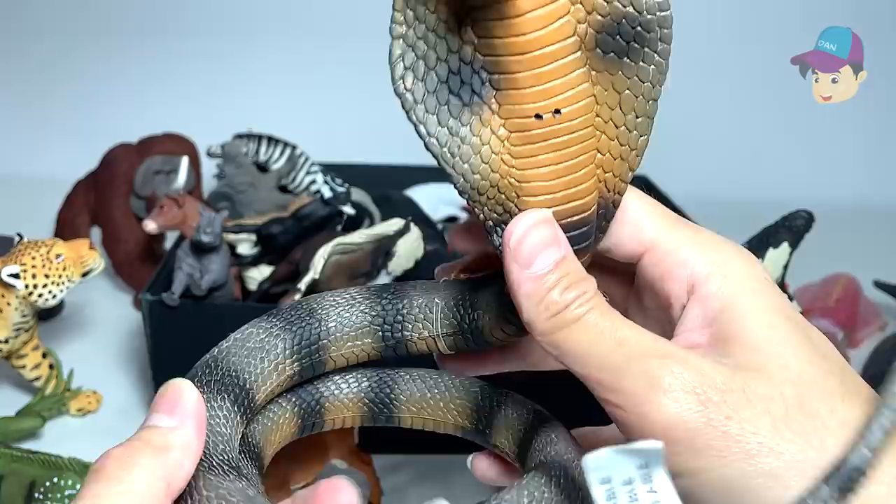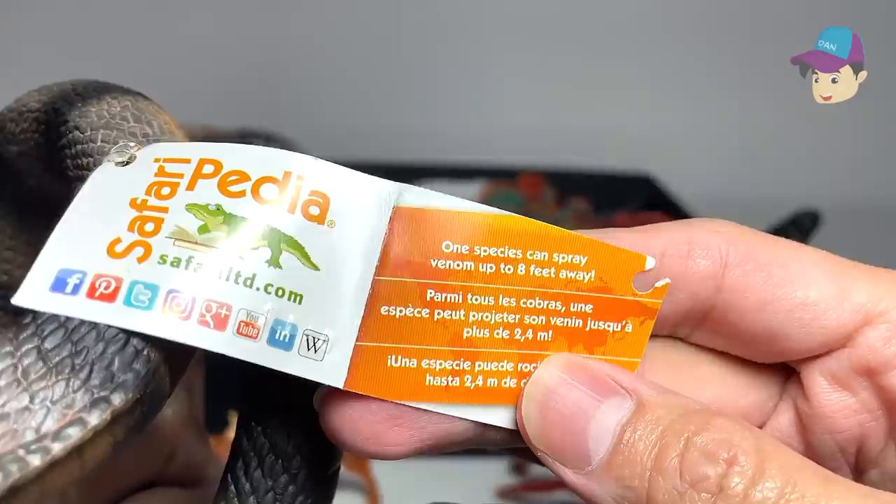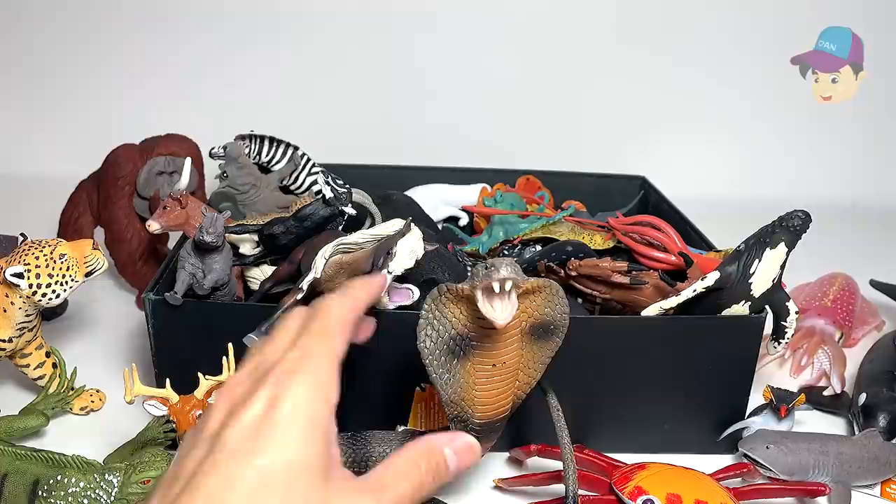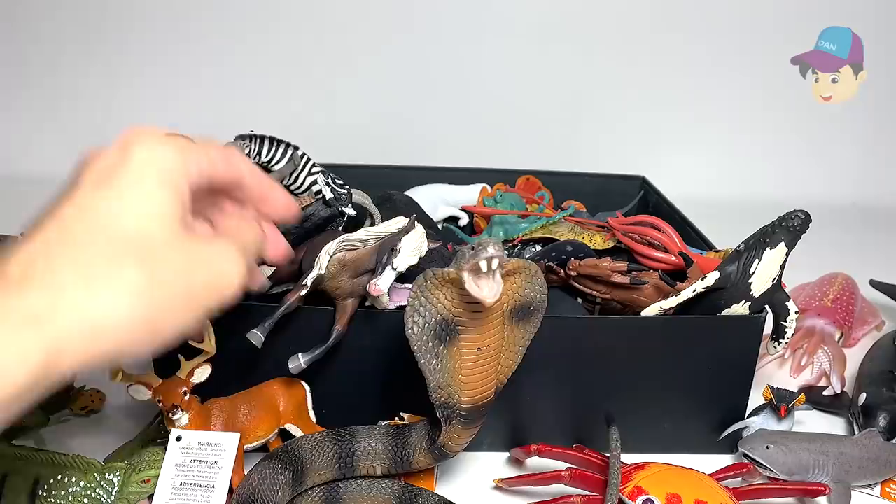And what is this? This is actually a snake — a king cobra. One species can spray venom up to eight feet away. Wow, that's really, really far. You can actually place this snake over here and just bend its body.